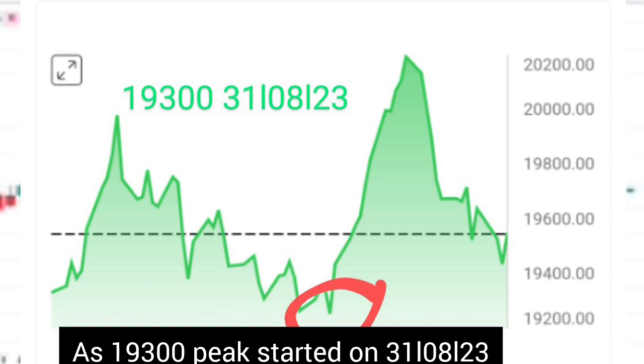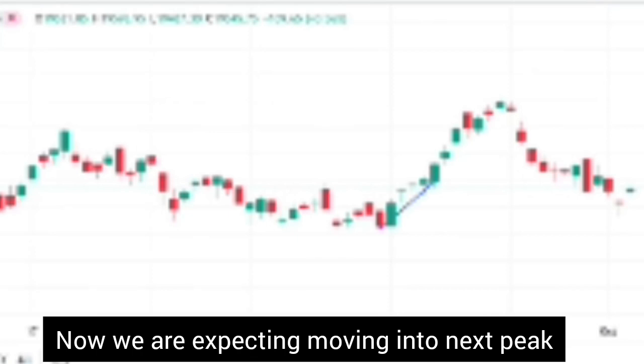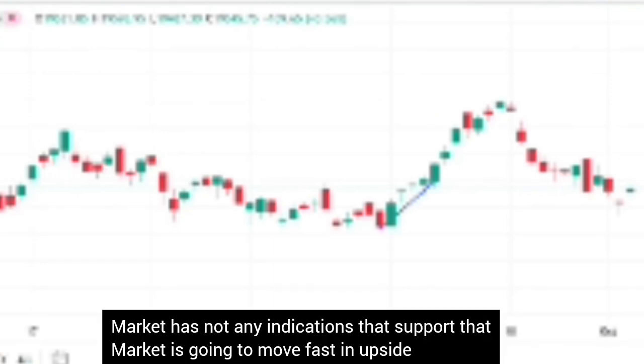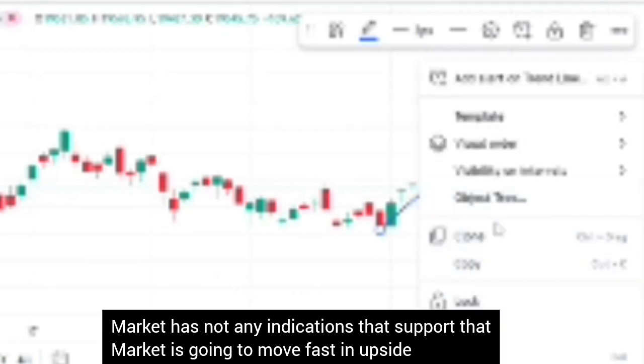The 19,300 level has very strong significance as we move into the next week. Now as we have finished this expiry, we are seeing that on the Nifty expiry day, there was a strong bump up to the upside. When you try to understand how to make some sense out of the market and find ideas for participating, the market has not shown much indication that it is going to be moving steadfastly to the upside.